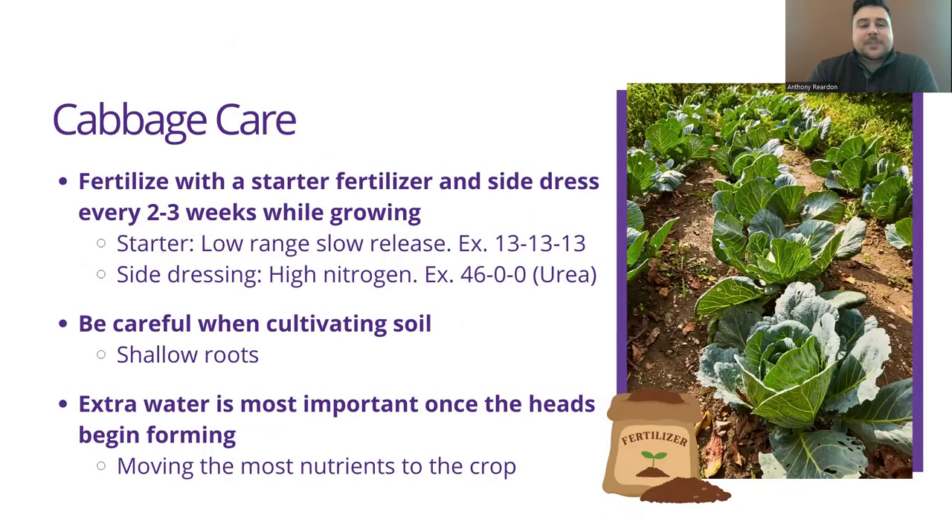When it comes to care for cabbage, you want to start with a starter fertilizer — generally a low range, slow release, something like a 13-13-13, giving all the general macronutrients: nitrogen, phosphorus, potassium. Or you can go with soil test recommendations, which is more recommended because it gives you the exact nutrients that you need. Every two to three weeks while it's growing, you'll also want to be doing side dressing with high nitrogen. Something like urea, which is a 46-0-0, is recommended for that nitrogen.